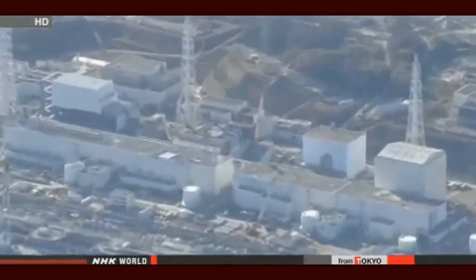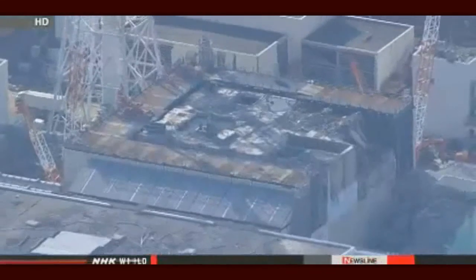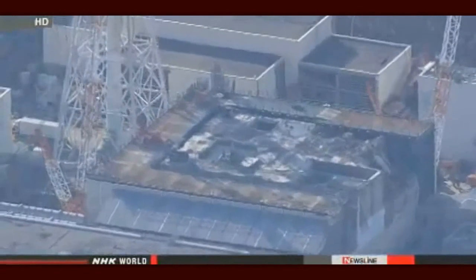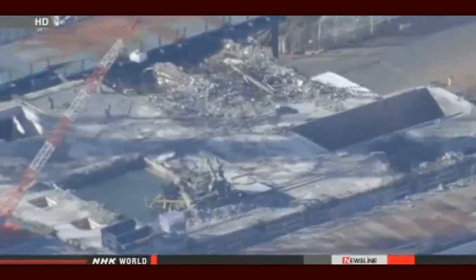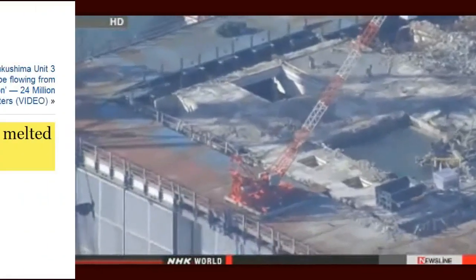TEPCO engineers have been planning to remove the melted fuel from the reactor, a key step toward dismantling the plant. To do that, they need to find out where the containment vessel is damaged and repair it. But they can't enter the reactor building because of high radiation, so they'll look for other ways to address the problem.